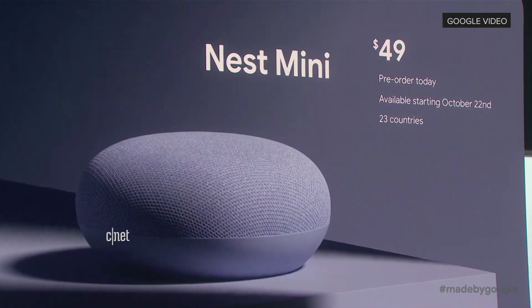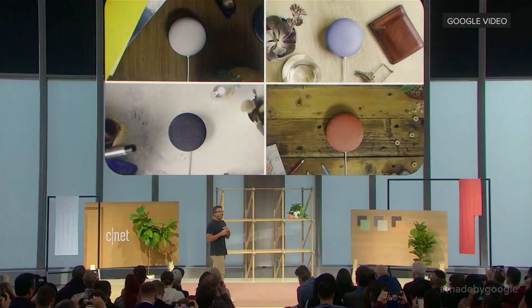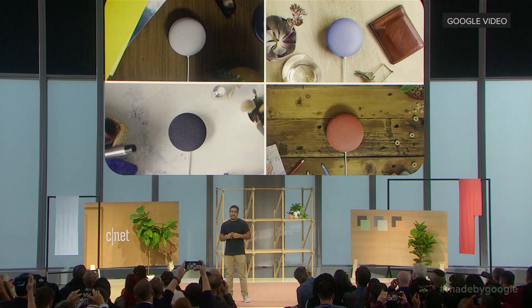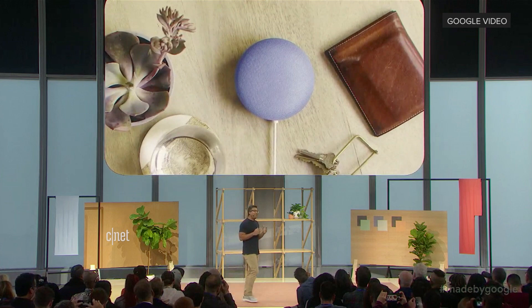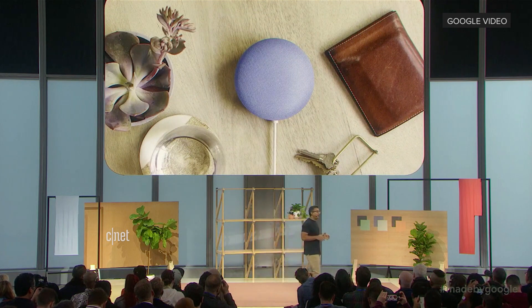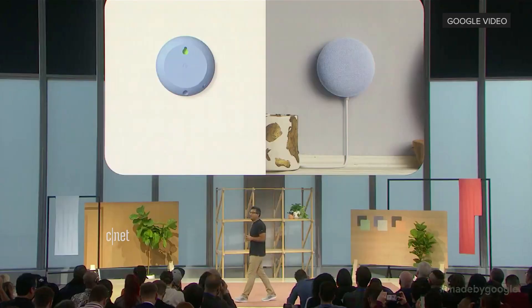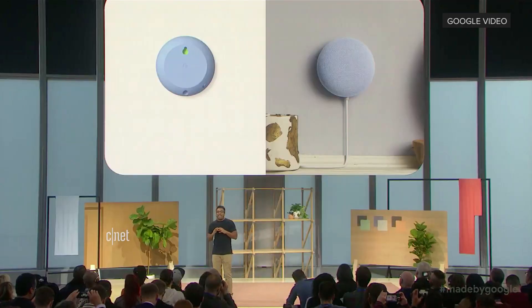So let's start with the design. Colors really help Mini blend naturally into your home, and you now have a new color option called Sky. All of our fabric is made from 100% recycled plastic bottles. We also heard from you — you want a little more flexibility of where to place Mini. So we added a simple wall mount. It really looks great anywhere in your home.